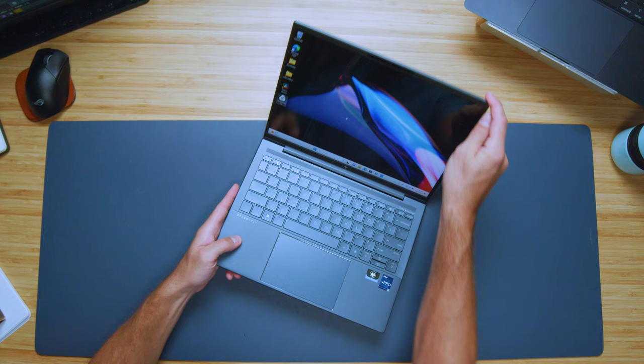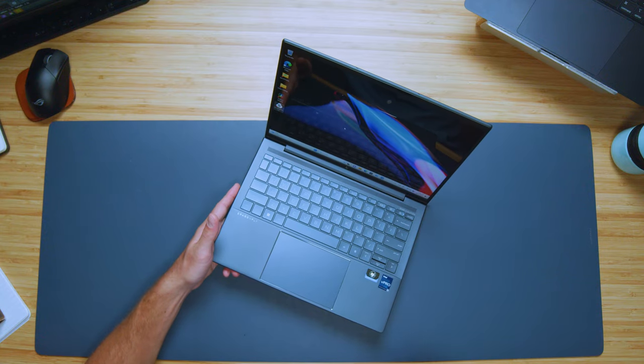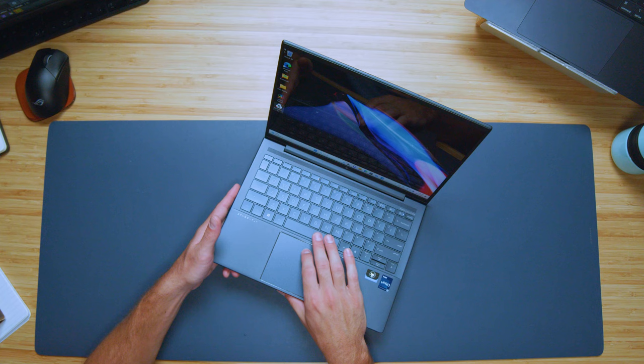Just one more look at the trackpad — look at the size of it. This is a 13-inch laptop and it's just big. It's so good for this laptop.